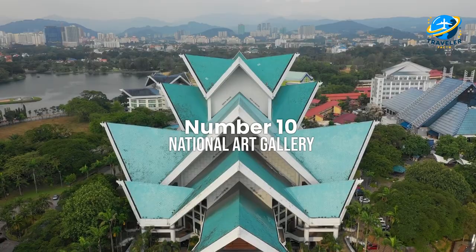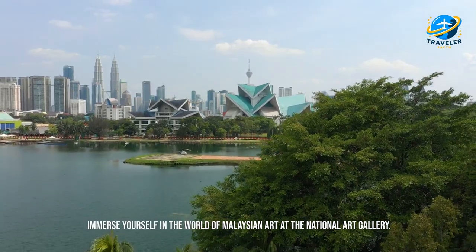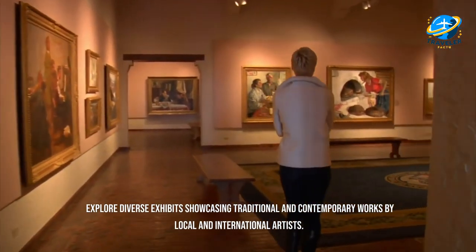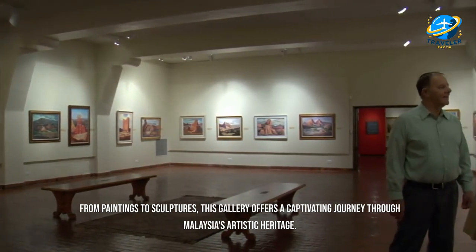Immerse yourself in the world of Malaysian art at the National Art Gallery. Explore diverse exhibits showcasing traditional and contemporary works by local and international artists — from paintings to sculptures, this gallery offers a captivating journey through Malaysia's artistic heritage.